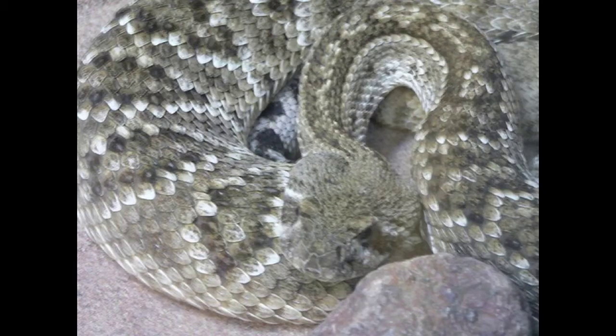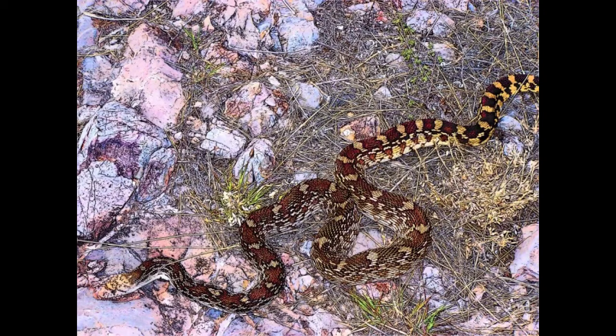The gopher snake also lives in the Sonora Desert. The gopher snake can grow to be 4 to 9 feet long and can have 36 to 66 light brown or light red spots on its underside. The gopher snake looks like a poisonous snake, but it really is not.